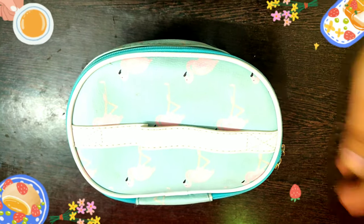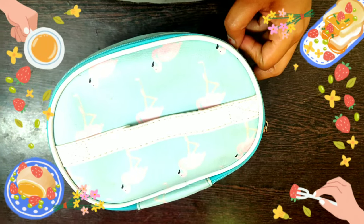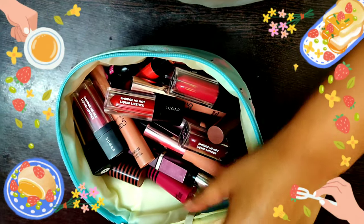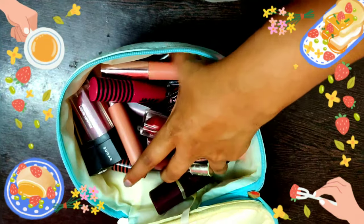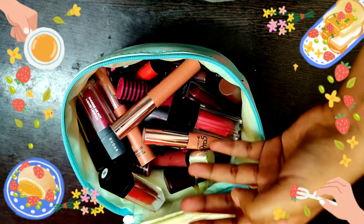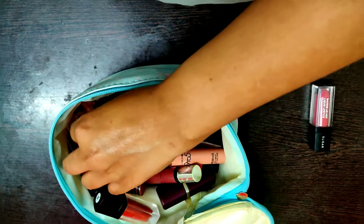Hello guys, welcome to my new video. This video contains all the lipstick collections which I have. Most of the lipsticks are affordable — you can check the swatches out. Let's get started.